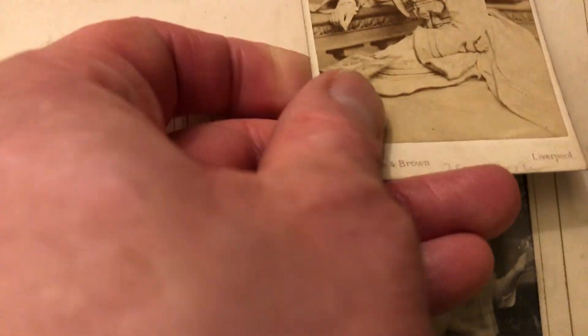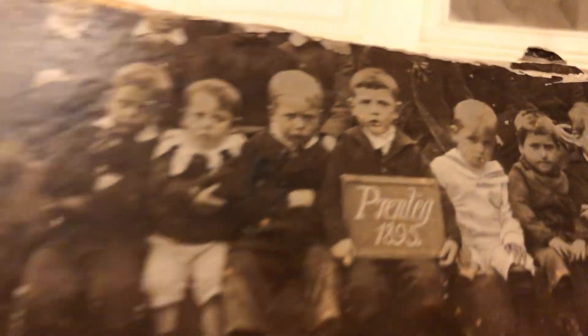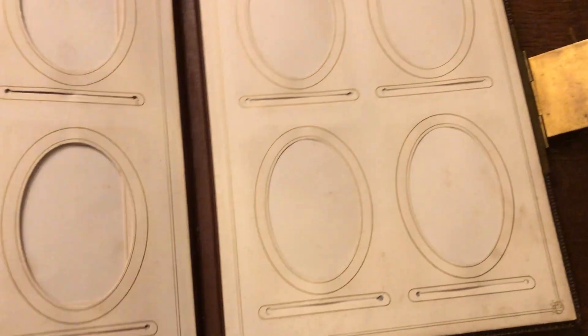I mean, look at that. 1895, look. It's incredible, isn't it? And look at the card and all that there. So yeah — look at that one there. There we go. That's the last one there. So it's amazing, isn't it? There we go.